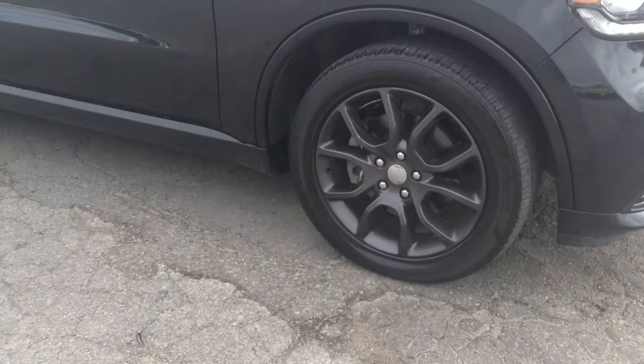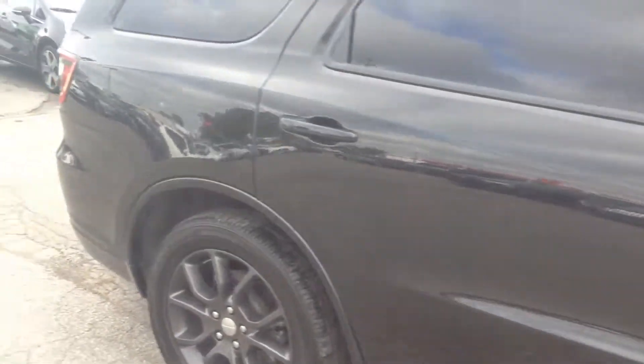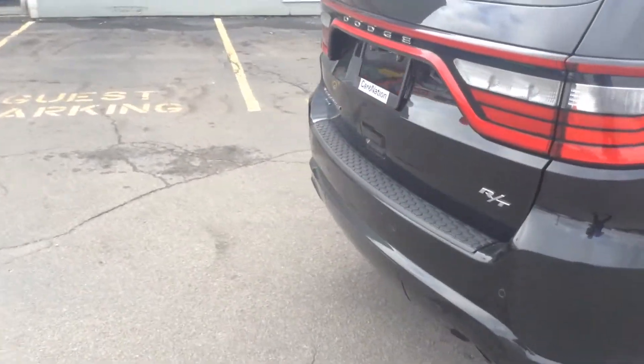So you do have the nice alloy wheels, and they are 20-inch with lots and lots of tread. Overall condition — I don't see any scratches, dents, nothing like that.